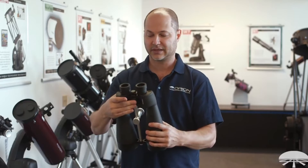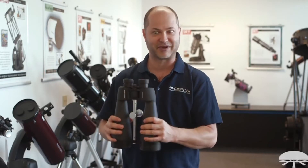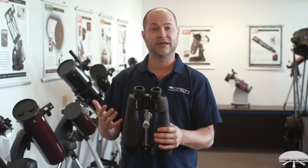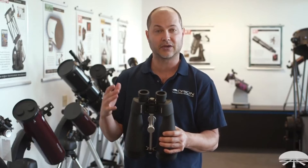It comes with a case and some straps, though the tripod is probably better for extended use. It has fully multi-coated objective lenses and prisms, so all of the surfaces inside are coated multiple times.